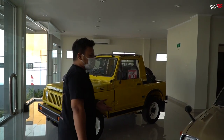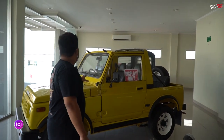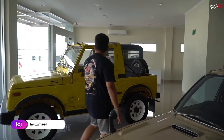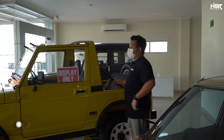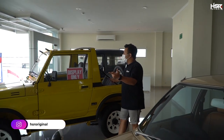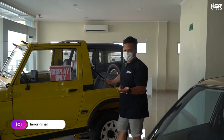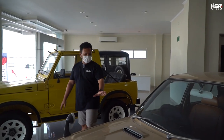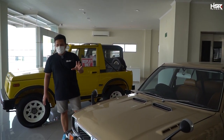Teman-teman bisa lihat di dalam sini ada mobil-mobil klasik. Ini ada Suzuki Jimny, itu juga ada Jimny. Walaupun sama-sama Jimny tapi ini berbeda ya — gue pribadi pun juga tidak bisa bedain. Ada banyak, ada JA, ada JB. JA-nya juga ada JA21, JA22, JB-nya juga begitu. Ini juga ada Honda, setau gue sih Civic.